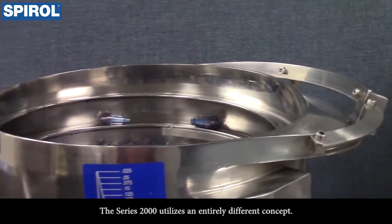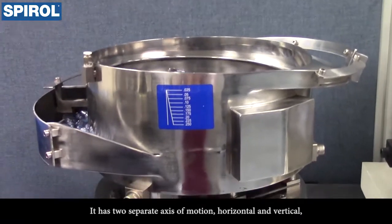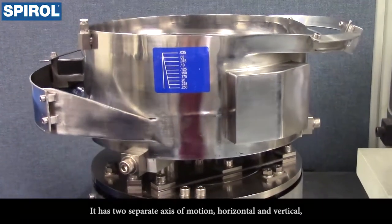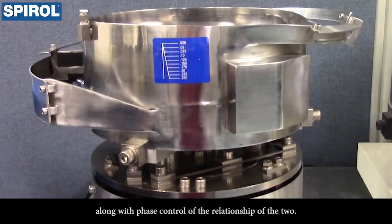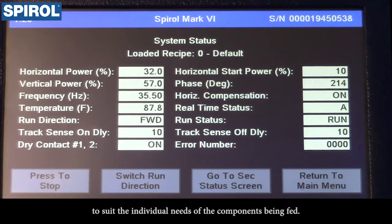The Series 2000 utilizes an entirely different concept. It has two separate axes of motion — horizontal and vertical — along with phase control of the relationship of the two. These features combine through a digital electronic controller to create infinite angles of motion to suit the individual needs of the components being fed.